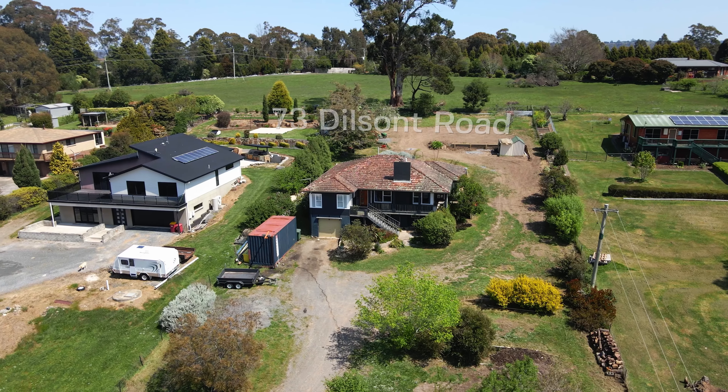Absolute magical time of the year, and today we have put a beautiful property to the market at 73 Dillston Road.